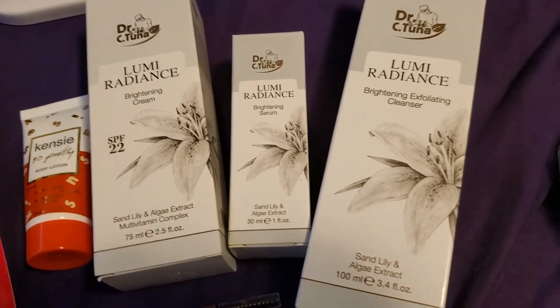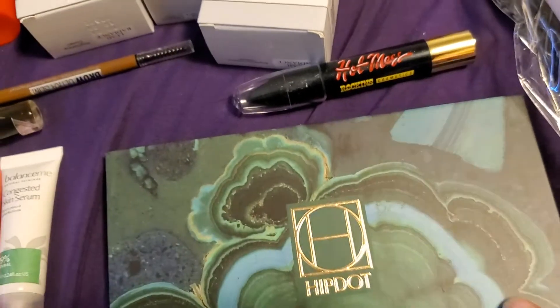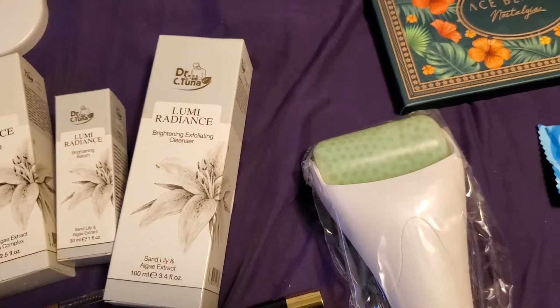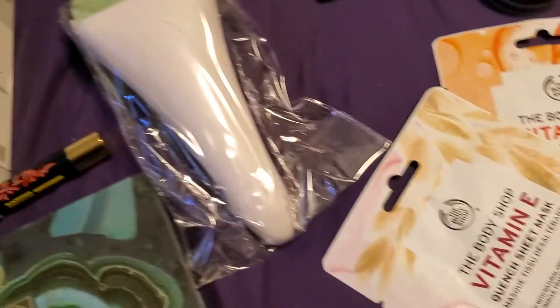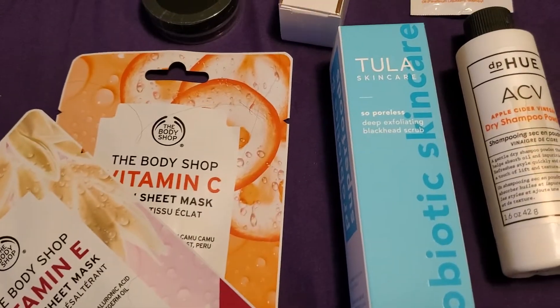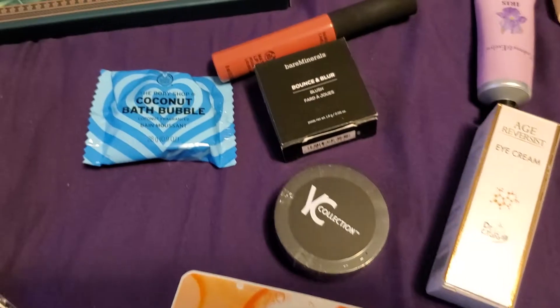We have some brightening cream, serum, cleanser, brow pencil, eyeshadow palette. This you put in the freezer and you roll on your face. We have some sheet masks, some blackhead scrub, some dry shampoo, setting powder.